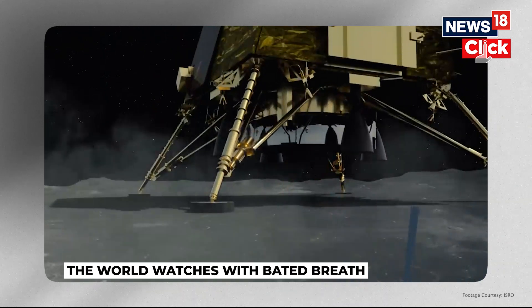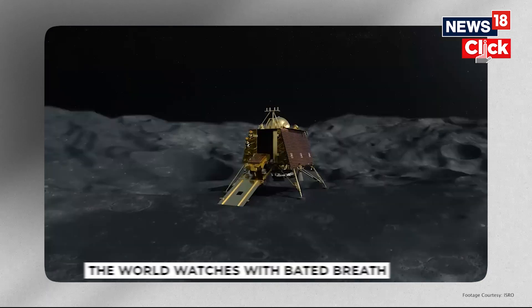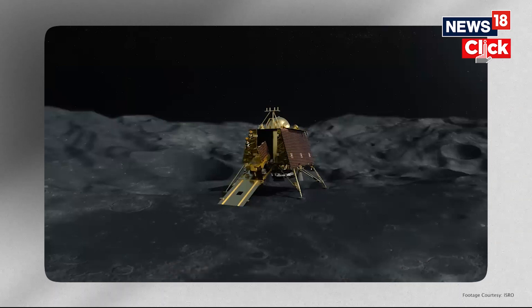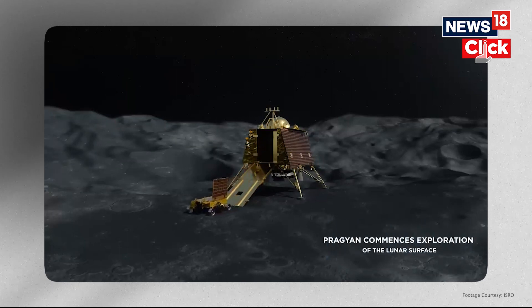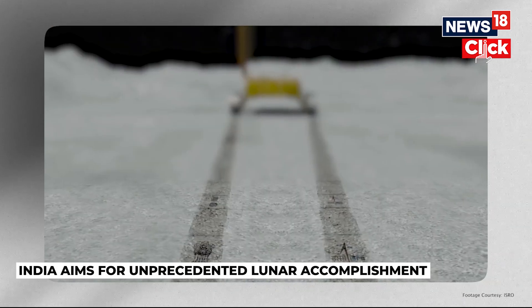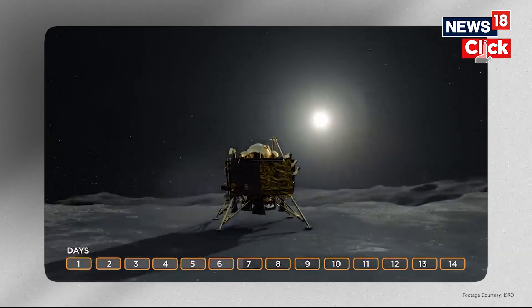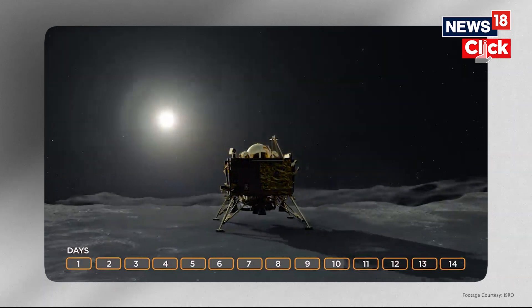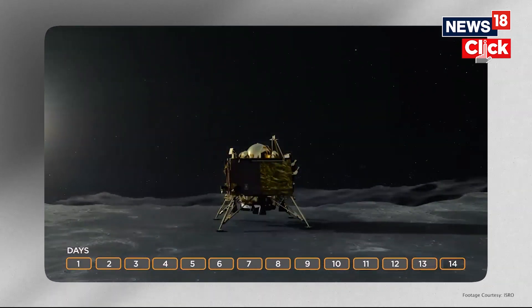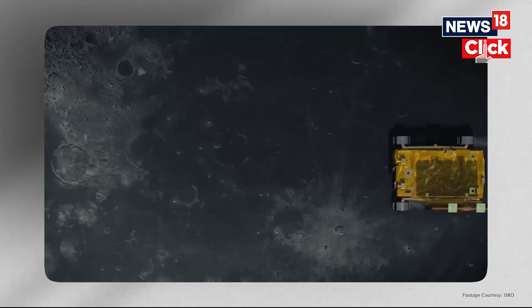Once landing safely, India will be the first country to touch down on the Moon's south pole. After landing, the Pragyaan rover will be released to study the lunar surface. The six-wheeled vehicle has instruments configured with payloads to provide data related to the Moon's surface, and will gather data and analyze the chemical composition of the lunar surface, rocks and soil. It weighs about 26 kg and has a mission life of one lunar day, or 14 Earth days. In the end, this mission will be an unprecedented lunar landing accomplishment for India and paves the way for future interplanetary missions.